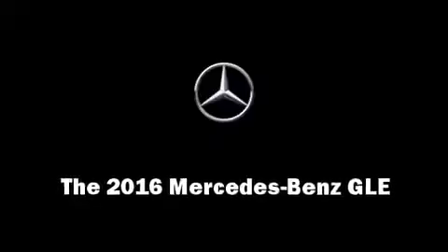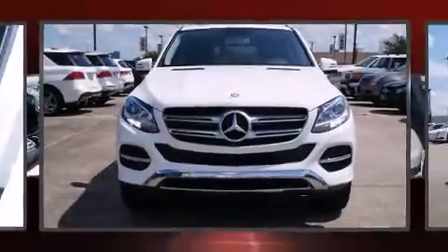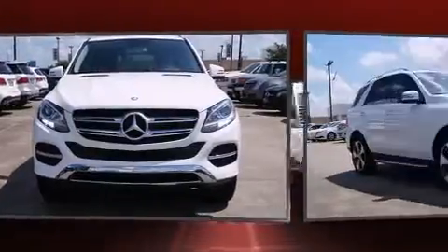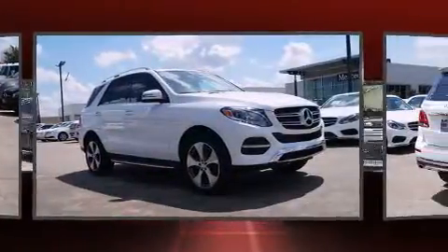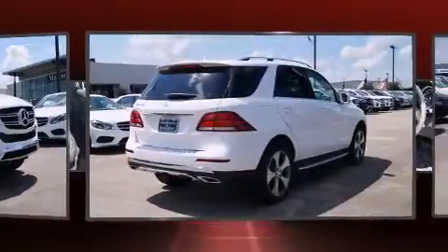Discerning drivers will appreciate the 2016 Mercedes-Benz GLE class. Under the hood, you'll find a six-cylinder engine with more than 300 horsepower, providing a smooth and predictable driving experience.